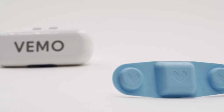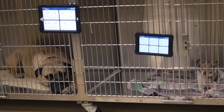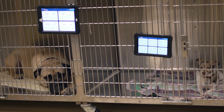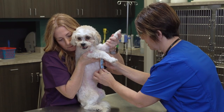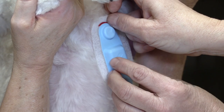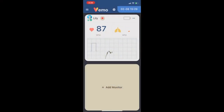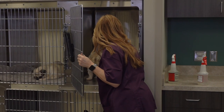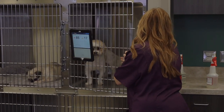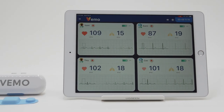The system lowers medical costs for pet owners and increases workflow for clinics thanks to the number of animals being simultaneously monitored. After caregivers effortlessly secure the VEMO sensor using non-toxic hydrogel and pair it to the VEMO app, the clinic will have immediate access to as many as six animals' data, including ECG, heart rate, and respiration per device within an over 32 feet, 10 meter Bluetooth range.